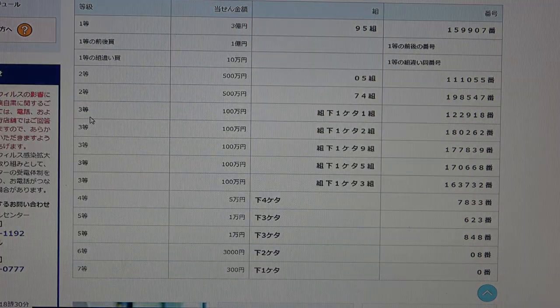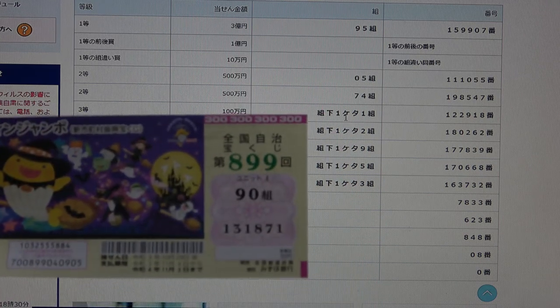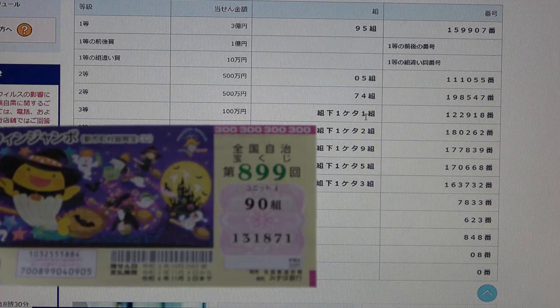To win the third first prize — hyaku man-en — the last digit in your grouping number must end in 1, and you need to have these exact numbers in the exact order: 1, 2, 2, 9, 1, 8. I've got 90 — no good.